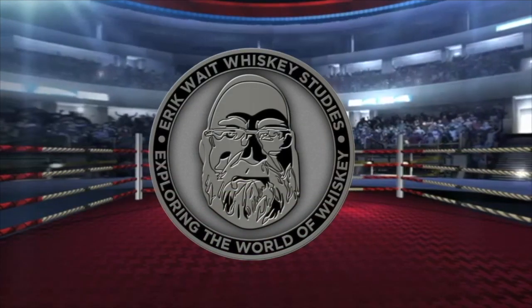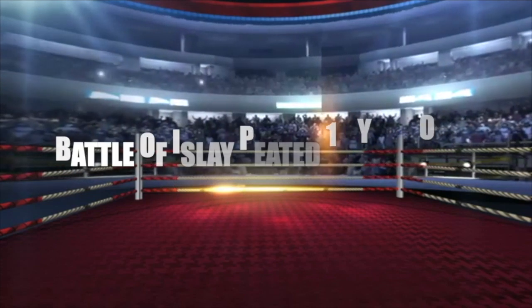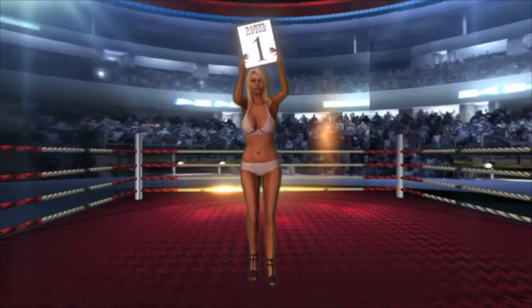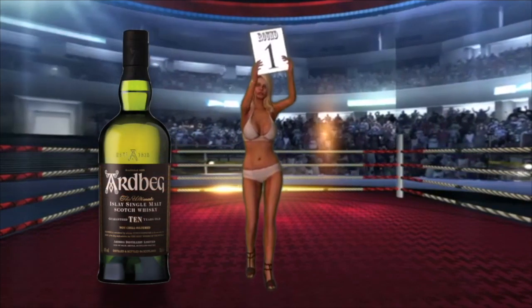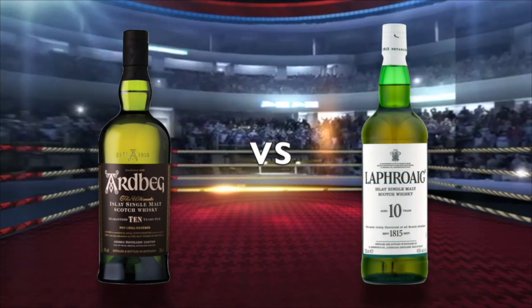Ladies and gentlemen, welcome to the main event! Let's get ready to rumble!